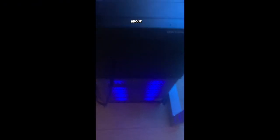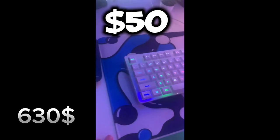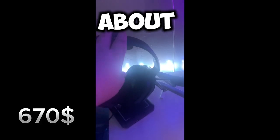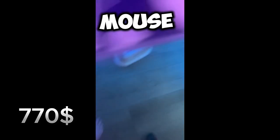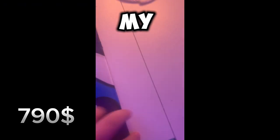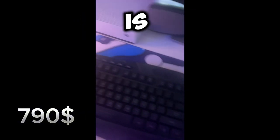So the first is my PC — it's about $480. And then my desk, $150. My headphones, about $40. My mic, $60. My keyboard and mouse, $40. Both of my mouse pads combined is about $20.